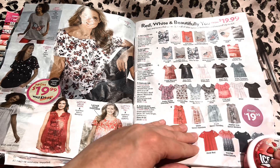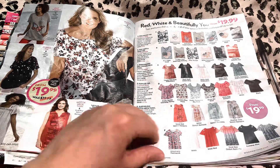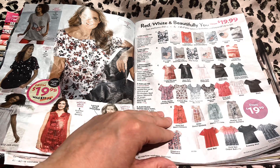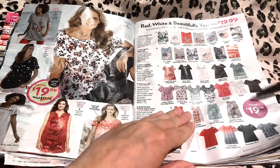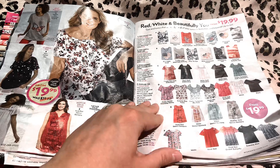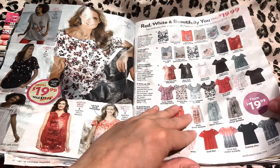These will go great with capris, with skirts, a longer skirt, leggings even. We'll remember this page and come back to it too.